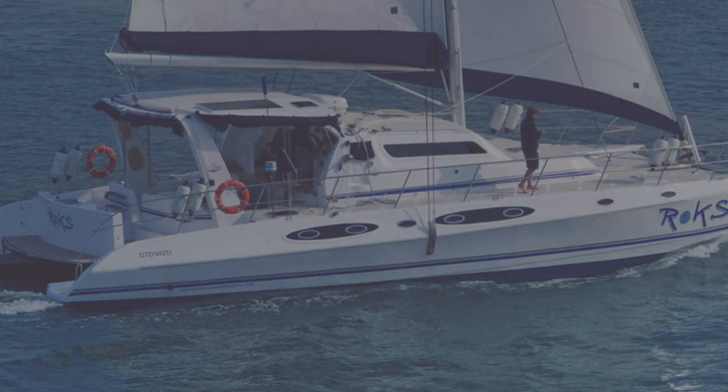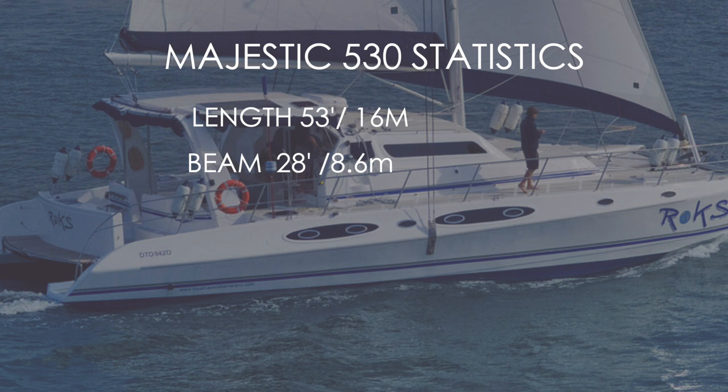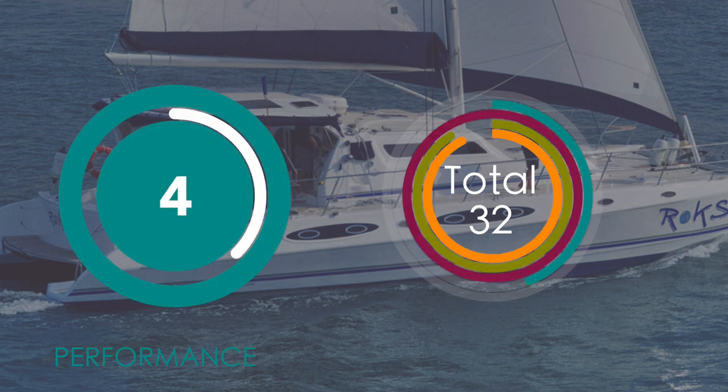Category four covers performance and statistics for the Majestic 530 catamaran. Length: 53 feet (15 meters). Beam: 28 feet (8.6 meters). Draft: 4 feet (1.2 meters) — quite shallow. Displacement: 20 tons light ship, so fully loaded she'll be particularly heavy. Sail area: 70 square meters for the main, 60 for the genoa. She is not going to be overly speedy, so for performance we're awarding the Majestic 530 a 4 out of 10 — a heavy boat with not particularly great sail area.